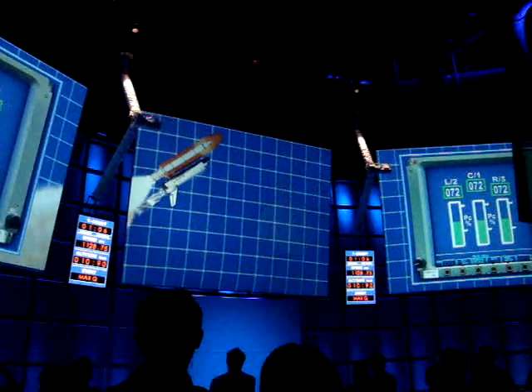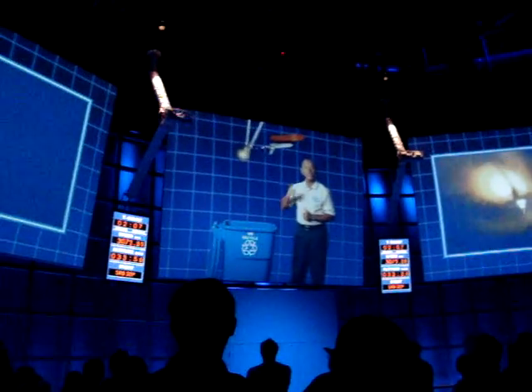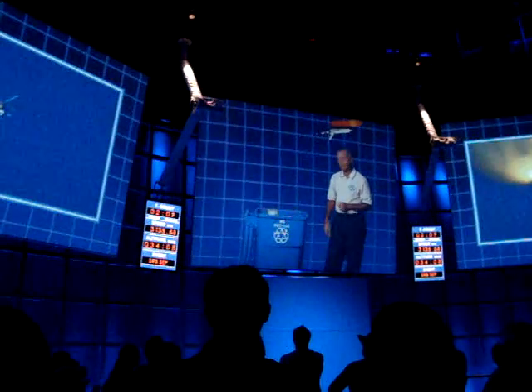Once you pass through Max Q, we throttle the engines back up. It was at this moment that we lost the Challenger in 1986, so this is always a thoughtful moment in any mission. About two minutes into your flight, all the fuel is spent in your SRBs. So you'll jettison them, and they'll parachute down into the ocean.